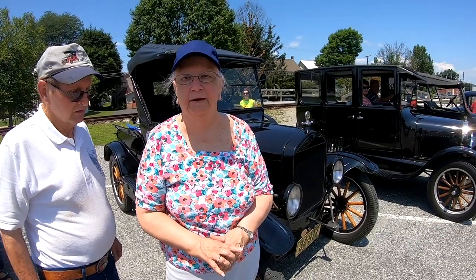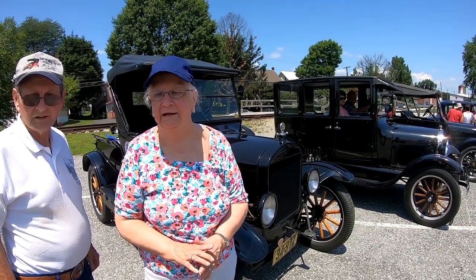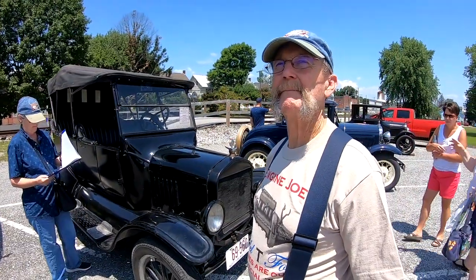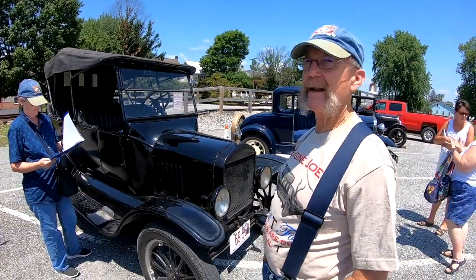The Blue and Gray Model T Ford Club out of Hagerstown, Maryland. How many do you have here today? We have six cars total — four Model Ts, a Model A, and we also have a Singer 23 Touring. And it runs to boot.